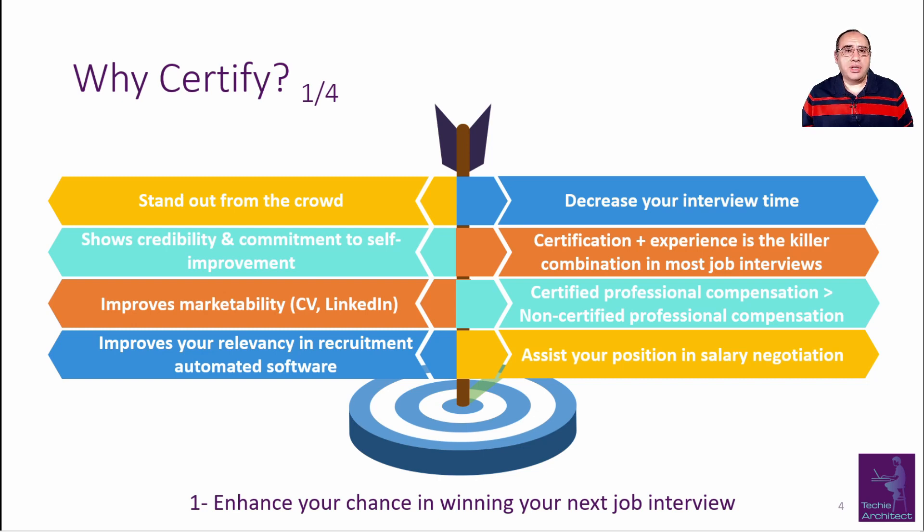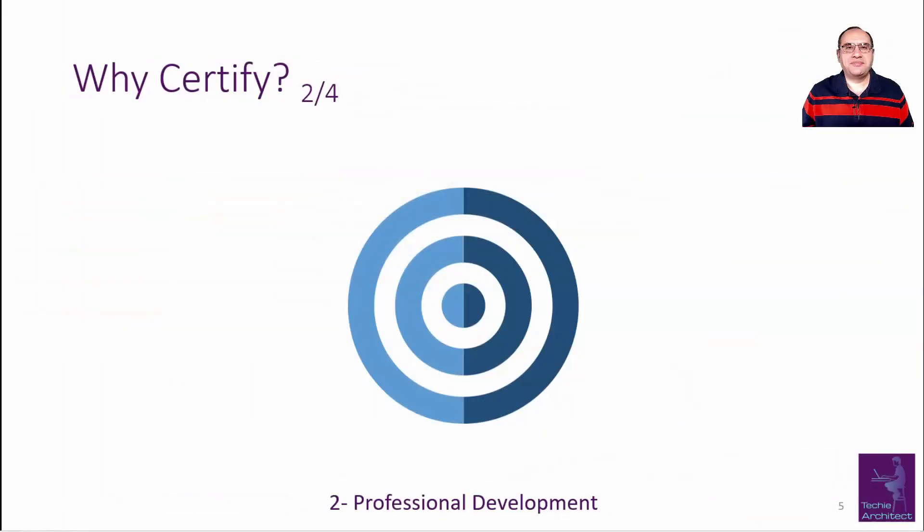Certified professionals usually receive greater compensation than non-certified ones. If you have doubts about this, you can search the internet for the certification name and average salary and you will get your answer. We include a lot of links in this video that will show this point of view. During salary negotiations, recruiters will review your CV multiple times if you are requesting higher than the average salary — they are looking for a reason to pay you more, and here your certification is a definite help.